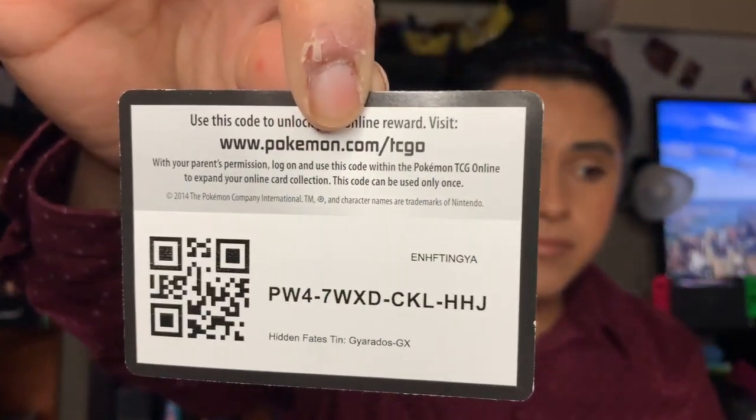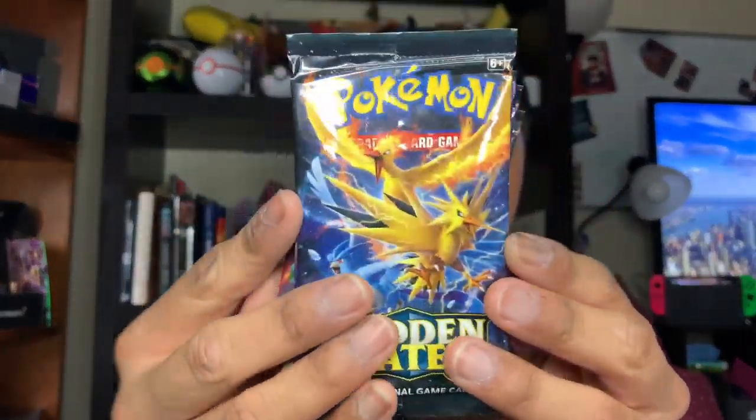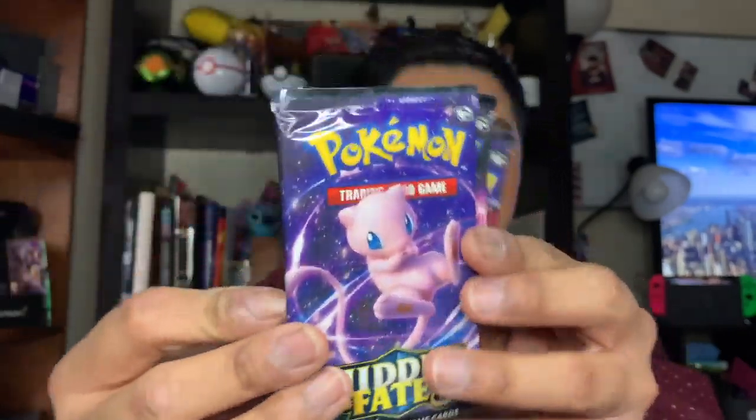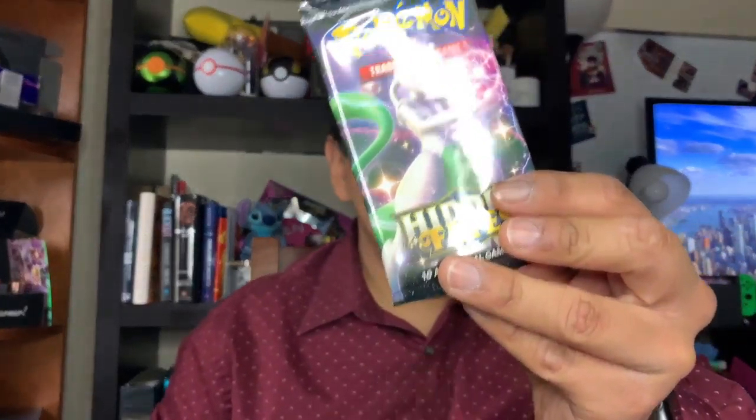There we go — it looks super cool and fierce. This is the code card. This comes with four little booster packs: the birds, Mew, Mewtwo, and we have the Shiny Charizard. We're going to go ahead and start with the Mewtwo.